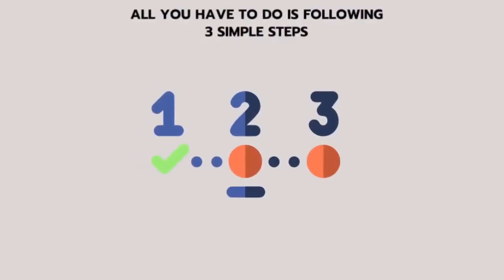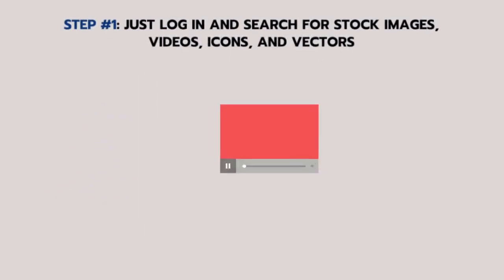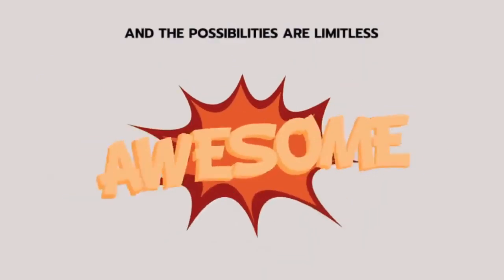All you have to do is follow three simple steps. Step one: log in and search for stock images, videos, icons and vectors. Step two: select the preferred size and format and download. Step three? Well, there is no third step. And the possibilities are limitless.